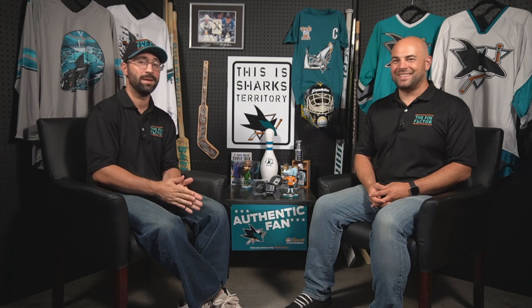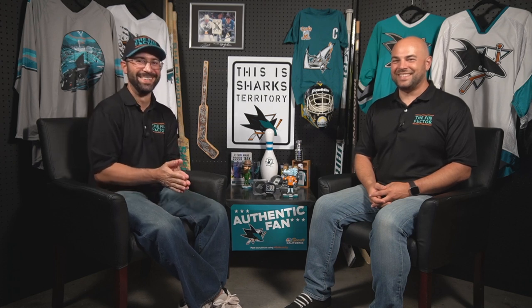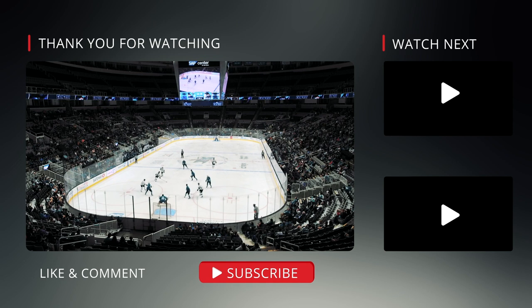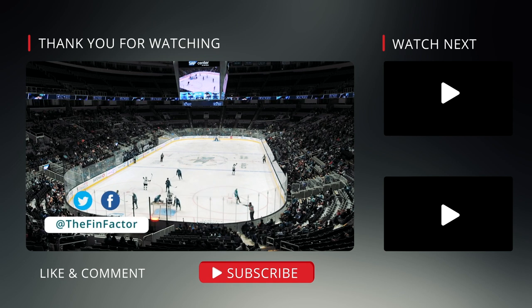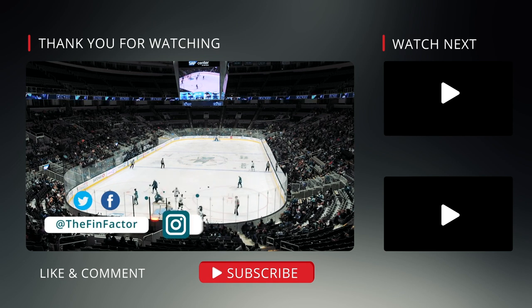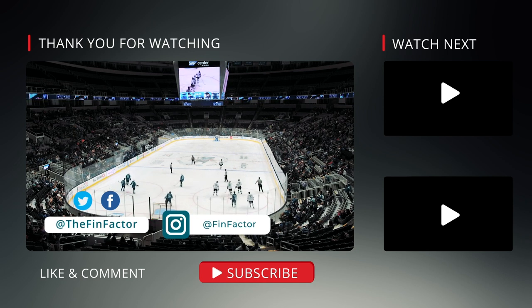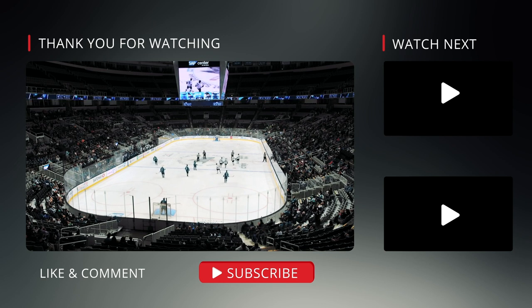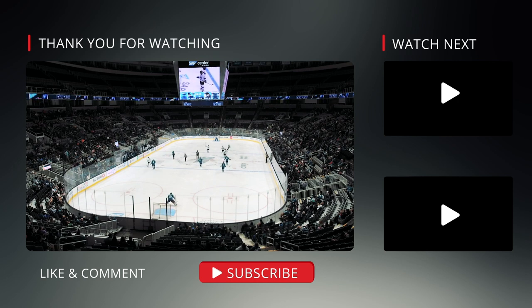That wraps us up. For Super Producer Jason, I'm Paul. And I'm Aaron. You've just watched a Fin Factor spotlight on the Fin Factor Arena, coming soon. Thanks for tuning in. If you liked this episode, check out our other content, especially interviews. You can interact with us directly through social media at The Fin Factor and on Instagram at Fin Factor. Don't forget to join our live streams on YouTube. Visit our website at thefinfactor.com where you'll find all our episodes as videos or podcasts, and our exclusive merchandise to help support the show.